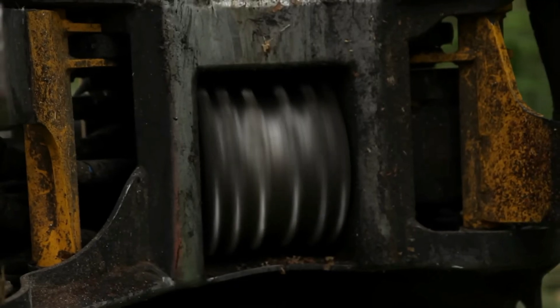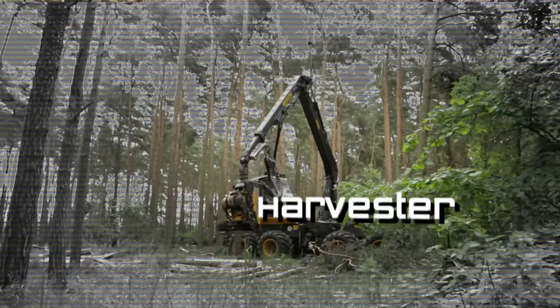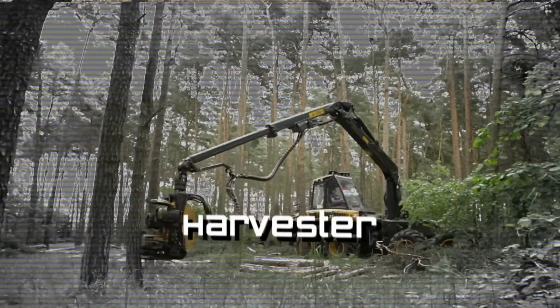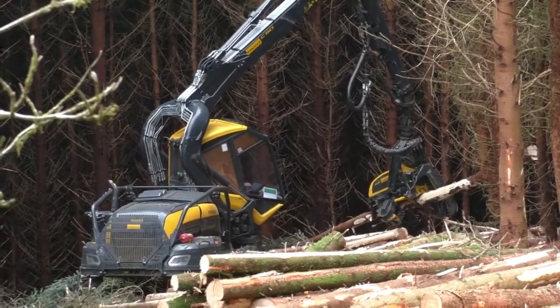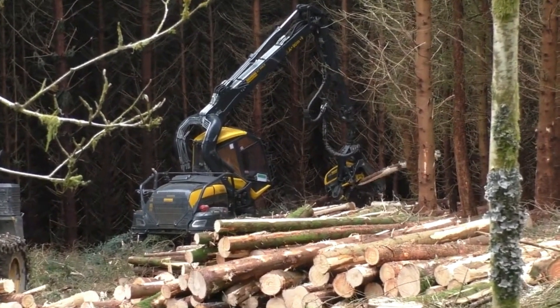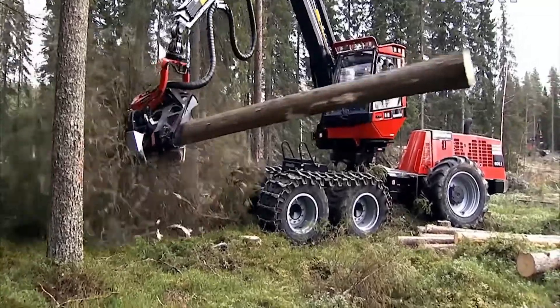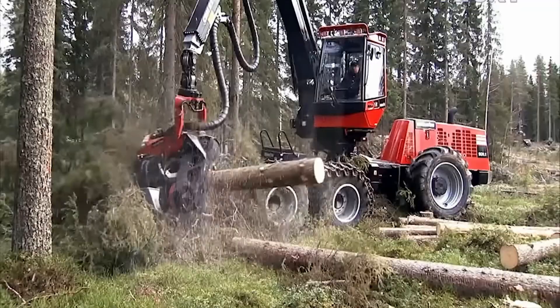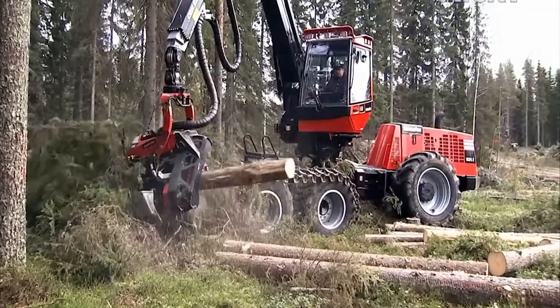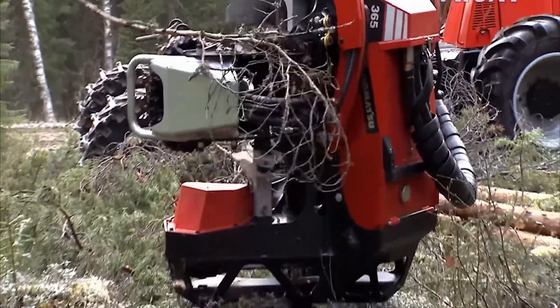The process starts with collecting wood, which is done by a specialized machine called a harvester. A timber harvester machine weighs 18 tons and is pretty much an all-rounder when it comes to collecting wood in the forest. It can fell trees, de-limb them, and then saw up the trunks. Its efficiency is also something to watch for, as all this takes a typical harvester less than a minute to do.